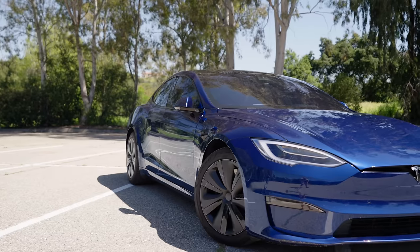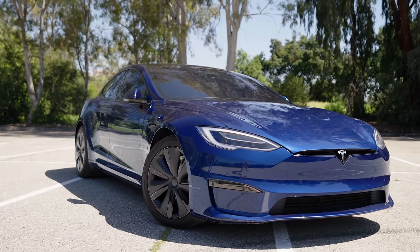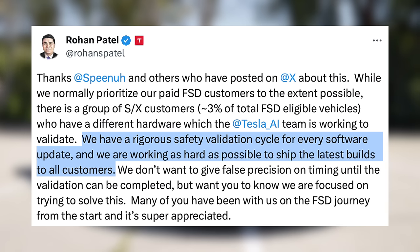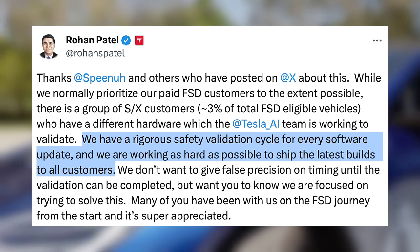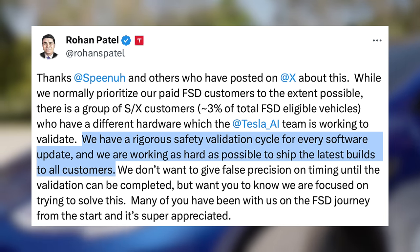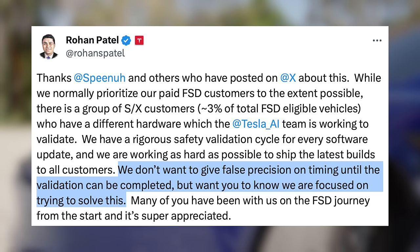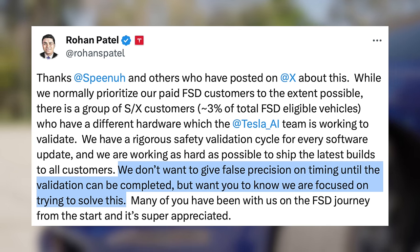A lot of those customers are upset since they paid for this so long ago, so Tesla's Rohan Patel responded on X. Some older Model S and X vehicles — around 3% of FSD-eligible vehicles — are equipped with different hardware that Tesla is working to validate before launching. He says: "We have a rigorous safety validation cycle for every software update, and we are working as hard as possible to ship the latest builds to all customers. We don't want to give false precision on timing until the validation can be completed, but we want you to know we are focused on trying to solve this."